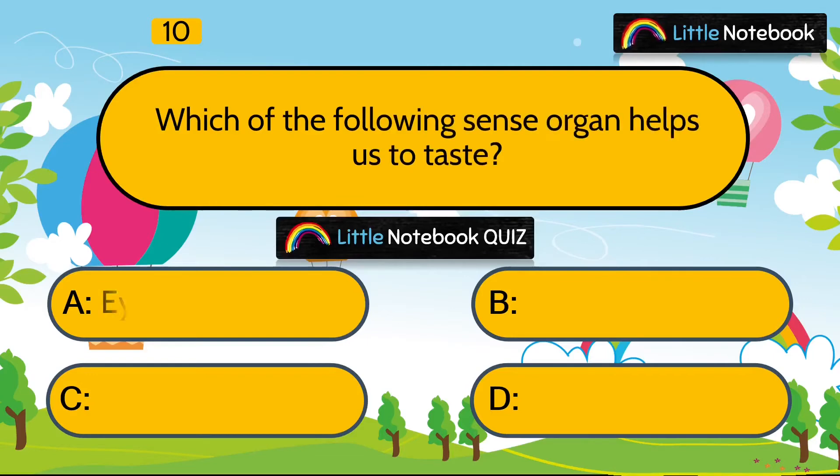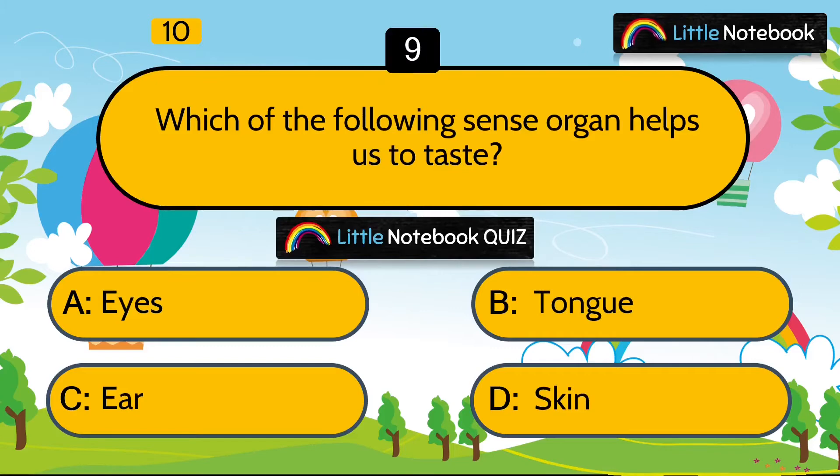Next question is, which of the following sense organs helps us to taste? Eyes, tongue, ear or skin? Answer is tongue.